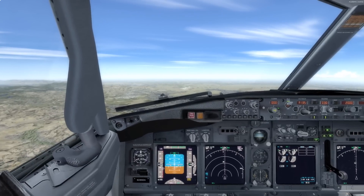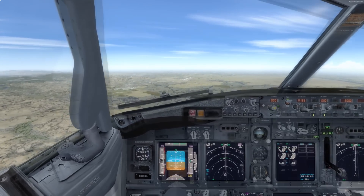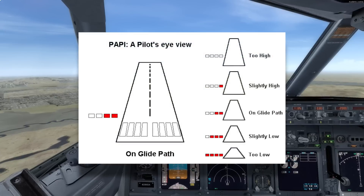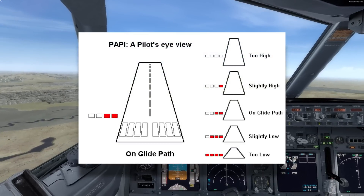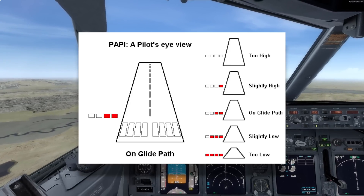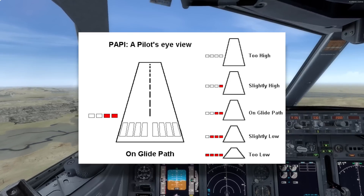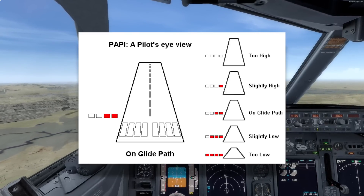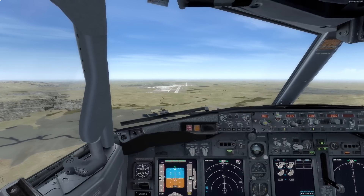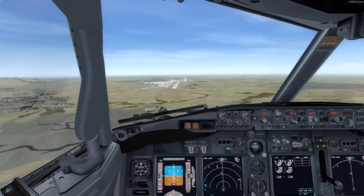Use smooth corrections to stay lined up with the runway. If you drift to the left, start a gentle turn to the right to fix it. Try to keep a nice, easy descent towards the runway. As you get closer, you'll start to see the PAPI lights on the runway. You'll want to see two white lights and two red lights. If you see three or four red lights, you're too low — pull back to arrest your descent. If you see three or four white lights, you're too high — push forward to increase your descent, but not a lot. Just focus on staying aligned with the runway and on the correct descent rate, and you'll arrive at the threshold with the aircraft under control.